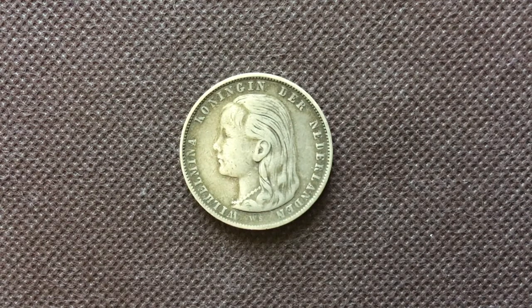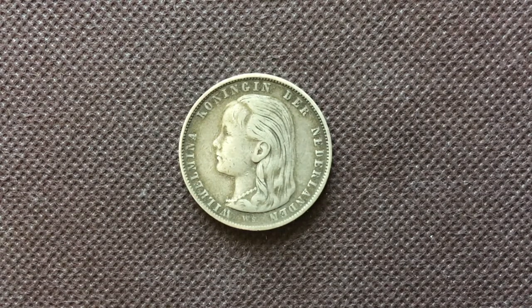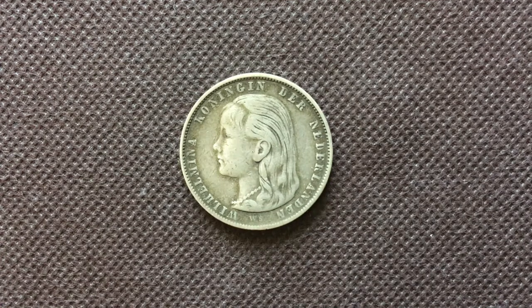As you can see on the front, we have the letters WS on the bottom. And on the obverse it says 'Wilhelmina Koningen der Nederlanden.' There's Queen Wilhelmina right there when she was like 10 years old, because that's the age when she became Queen.